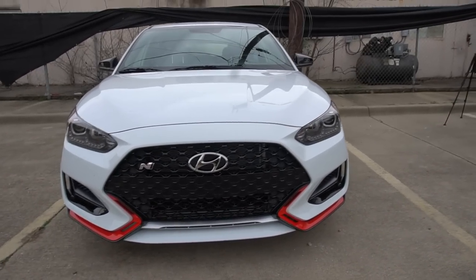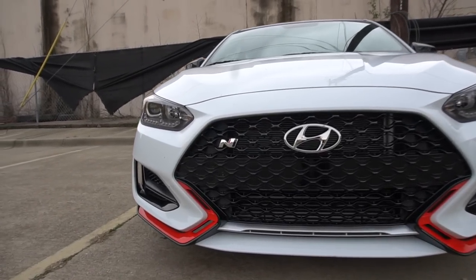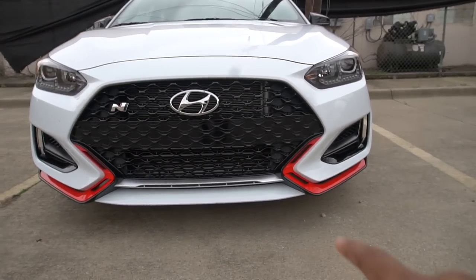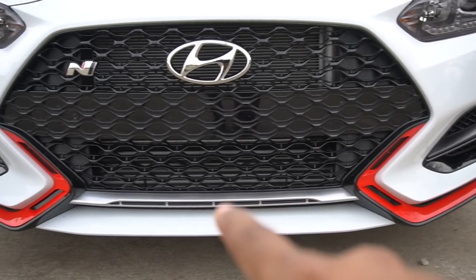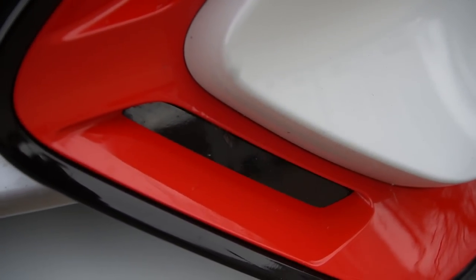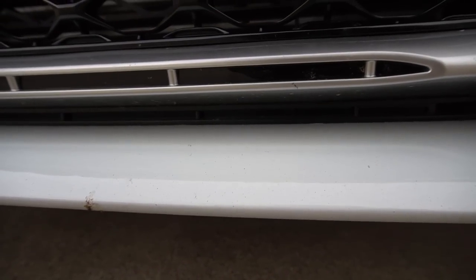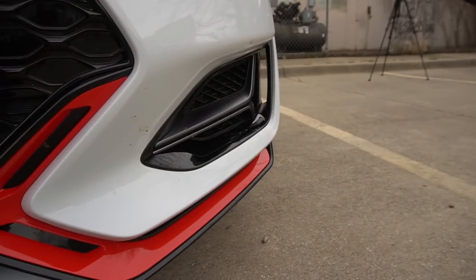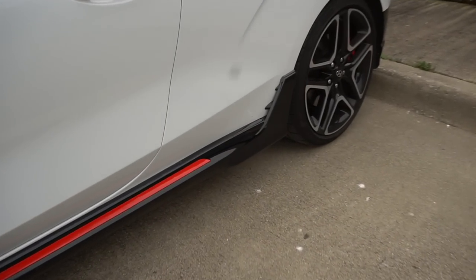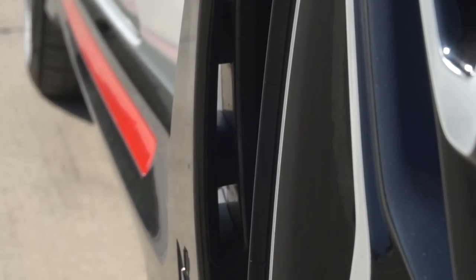Coming to the front of the Veloster N, you have unique red accents and the whole front end is unique to the N version — a really big honeycomb grille with your N badge and Hyundai badge. I was surprised to find that some of the vented areas are actually non-functional black plastic. However, the area underneath is functional, and there is a functional vent that sends air around the outside of the car, around the wheel, down the body to the rocker panel with the N logo — that piece is also functional.